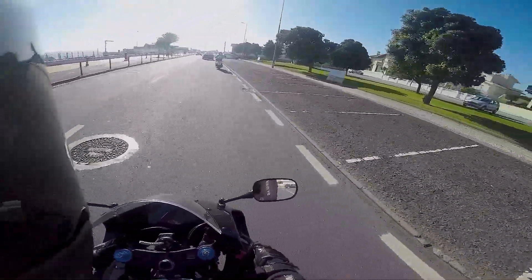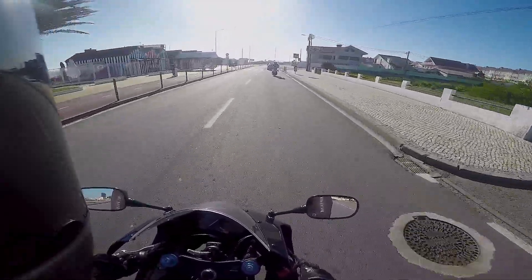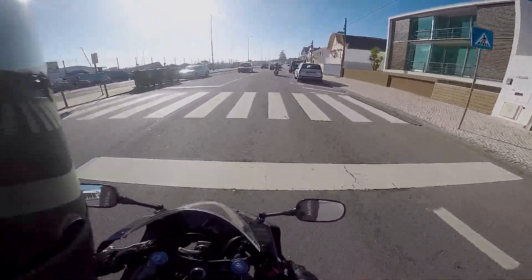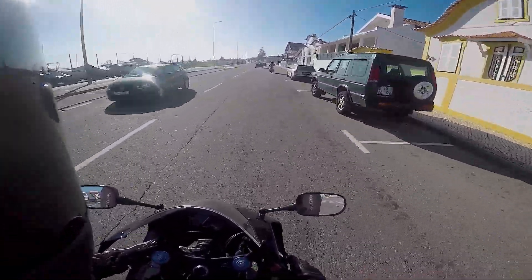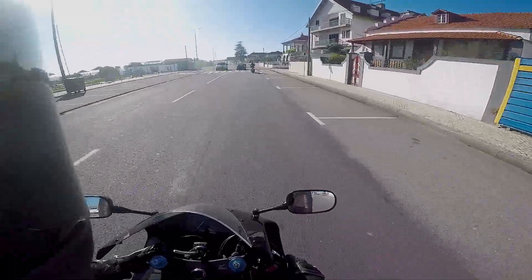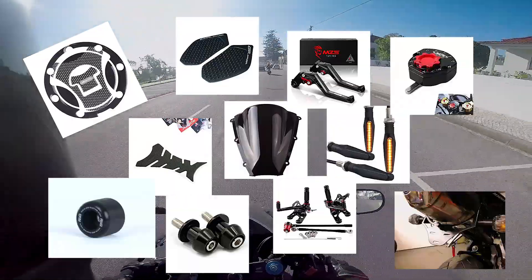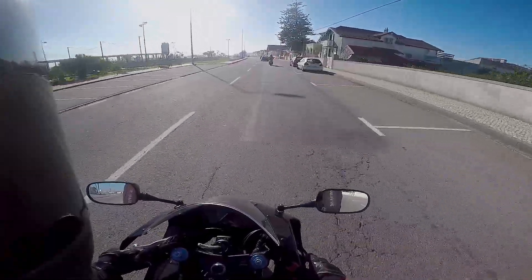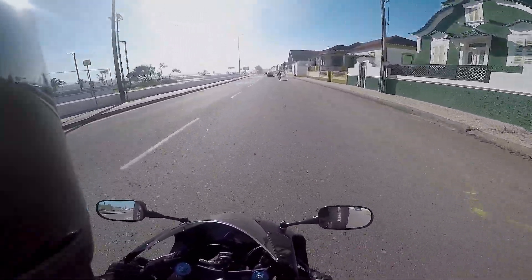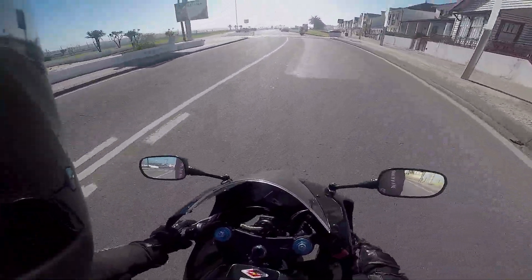There are some bits and bobs I want to do — a tail tidy, some new indicators, and an indicator regulator because the backlight is LED with integrated indicators, just like on the Hornet, so it flashes quite fast and I want that sorted. But other than that, honestly I'm going to leave the bike almost as it is. I love it the way it is — it still has all the original stickers from when it came out of the factory, which is absolutely amazing.